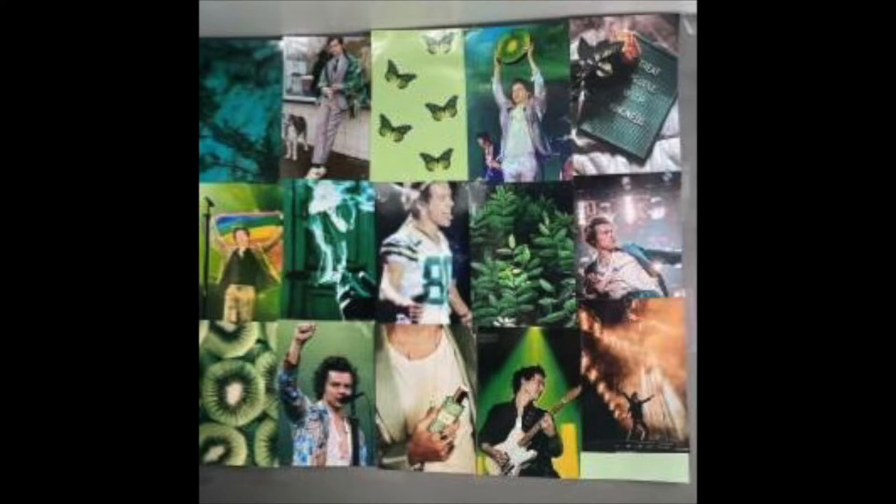For my art piece number two, the medium that I chose was a photo collage. This piece is an aesthetic wallpaper of Harry Styles. I chose the color green because I felt like it would look great since he has green eyes, and it's one of my favorite colors. I used green wallpapers and as many pictures of him in green as I could. This was kind of hard to set up because I needed a lot of pictures ready, and I had to wait a while to get my pictures from a store. But overall, I think my project turned out really good.